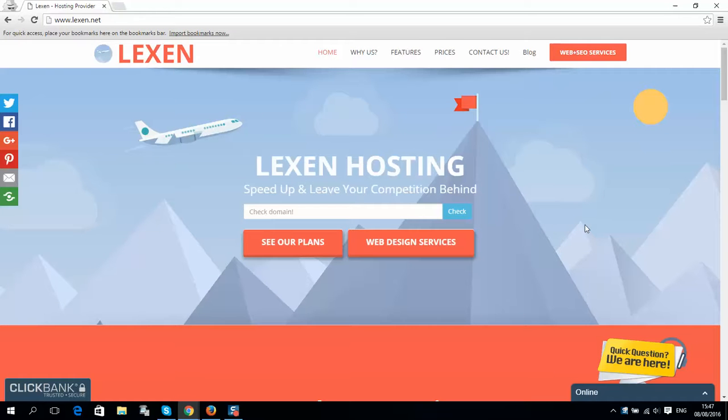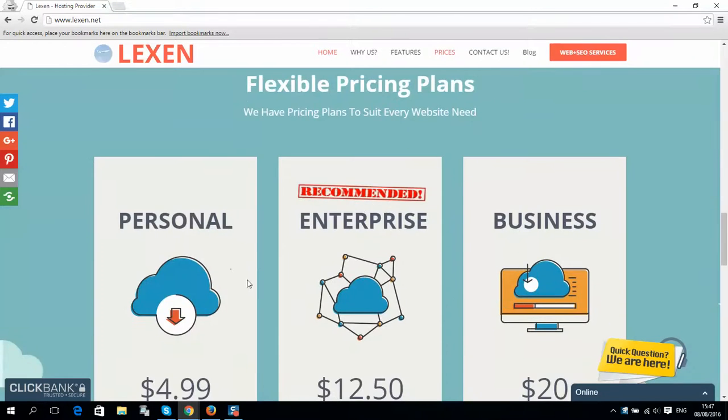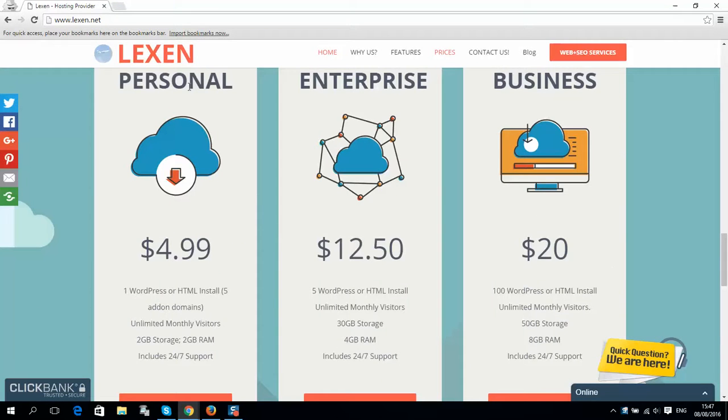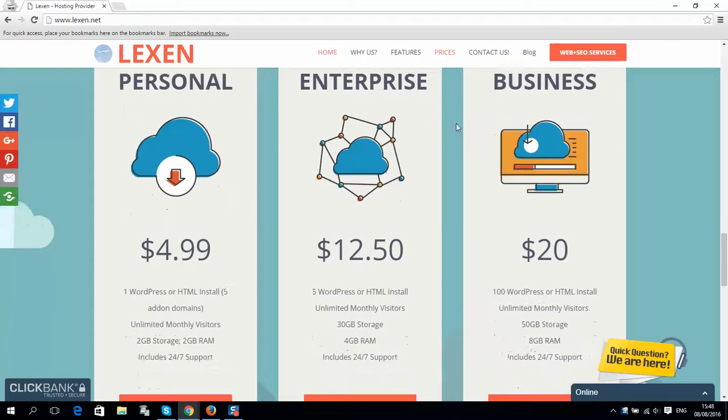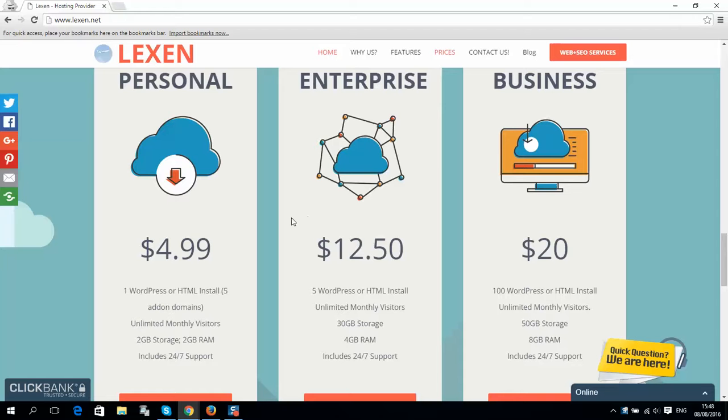This video is about how to get a free domain and hosting — well, it's not 100% free, but you can save almost half of your money. Here is our website, lexan.net. If you visit this website and click Prices, you will see that we have free tariff plans: Personal, Enterprise, and Business.